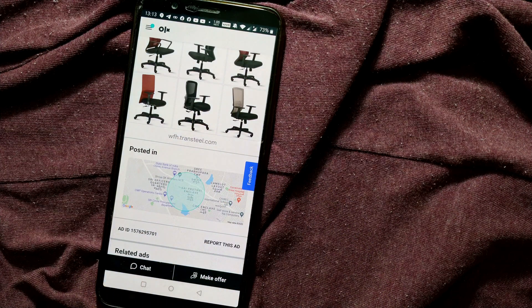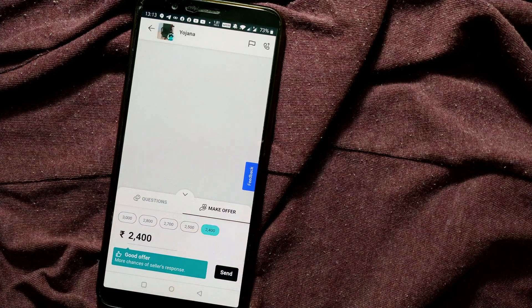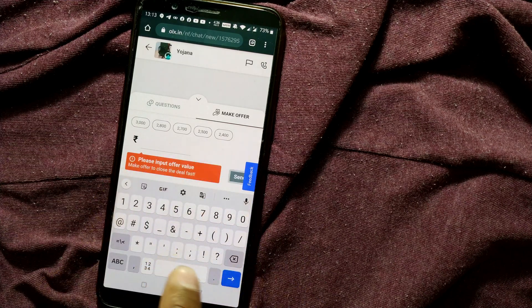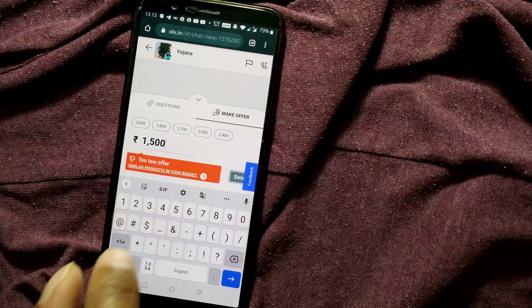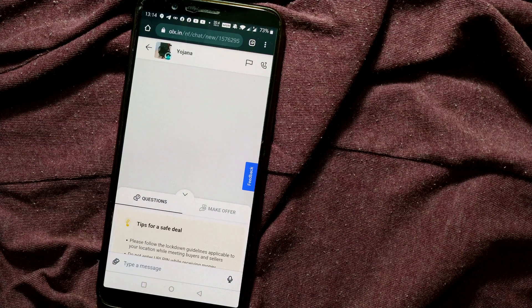There are two options here: Make an Offer and Chat. When you make an offer, OLX shows you how low you can go — for example, if the seller quotes 3000, you can go as low as 2400 per OLX's suggestion, though in my personal experience it can go a little below that too. An offer like 1500 would be considered too low and won't be accepted.